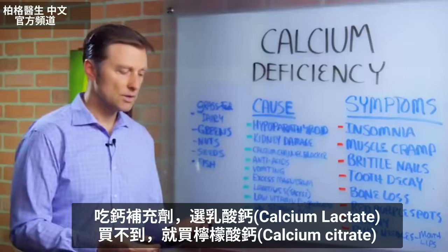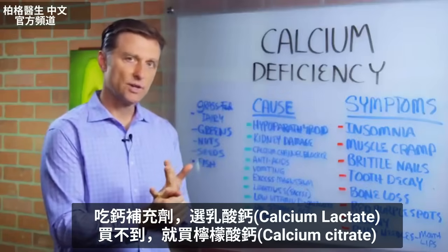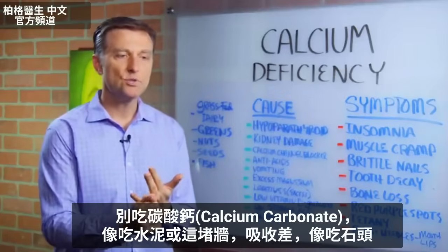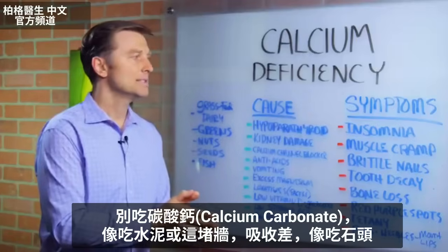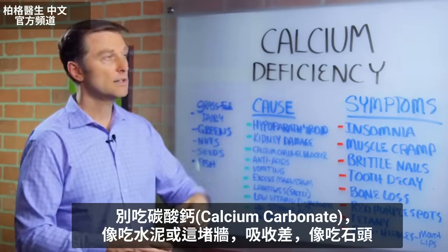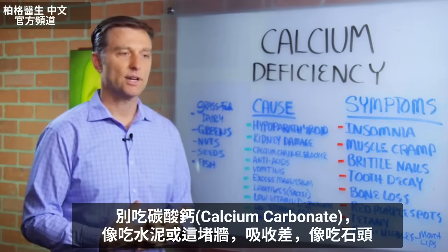If you're going to take a supplement, go for calcium lactate. If you can't find that, go with calcium citrate. But do not go for calcium carbonate — that's like chewing on cement, like chewing on rocks. It's just not going to be absorbed too well.